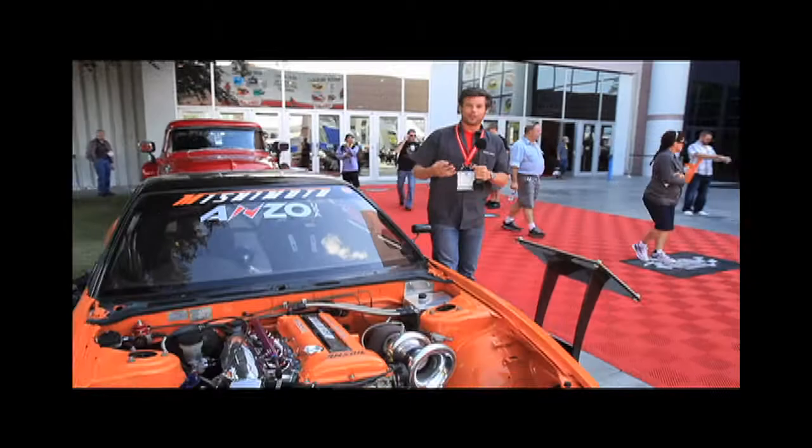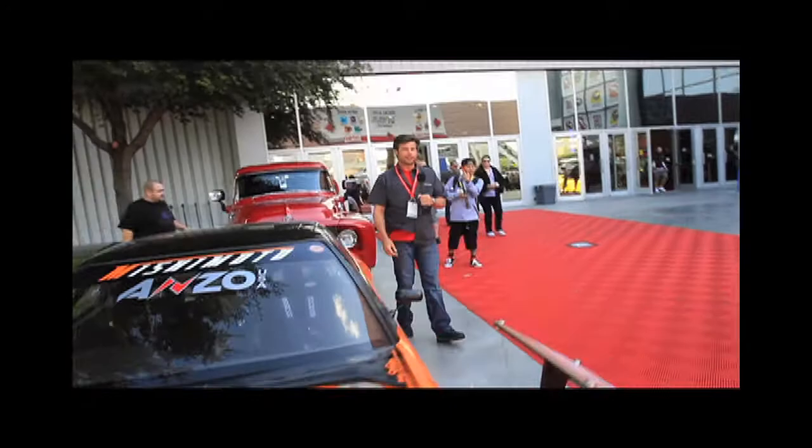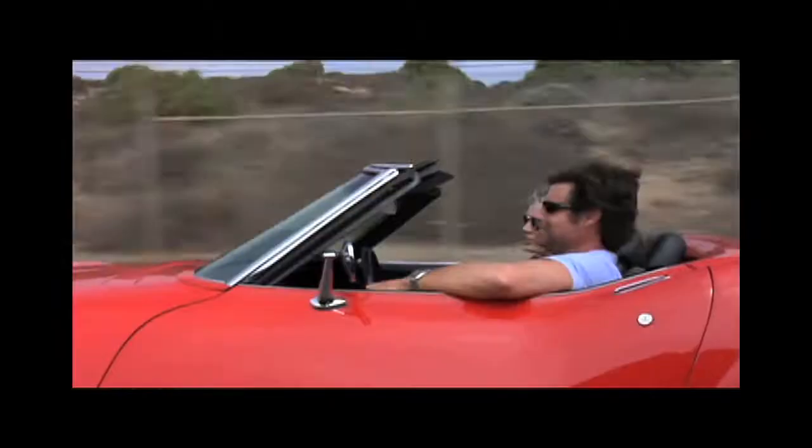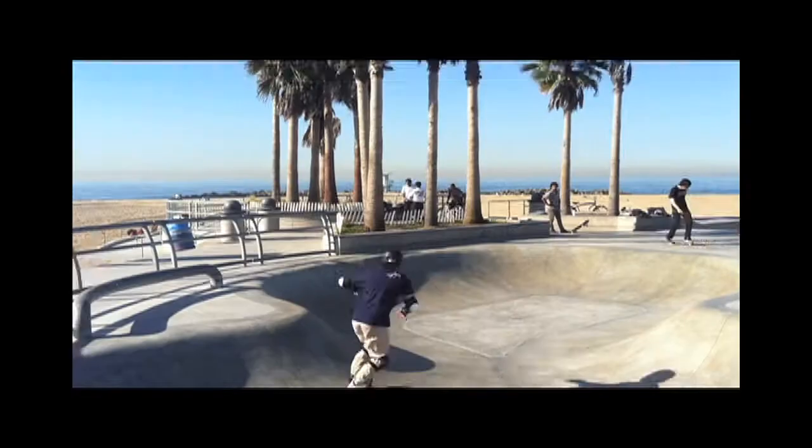SEMA — the Specialty Equipment Market Association. What is it? It's the biggest, coolest car show on the planet, and it's closed to the general public. You're not invited, but hey, I got my press pass. You're a friend of mine — come on in. I'm going to take you behind the scenes. It's SEMA.